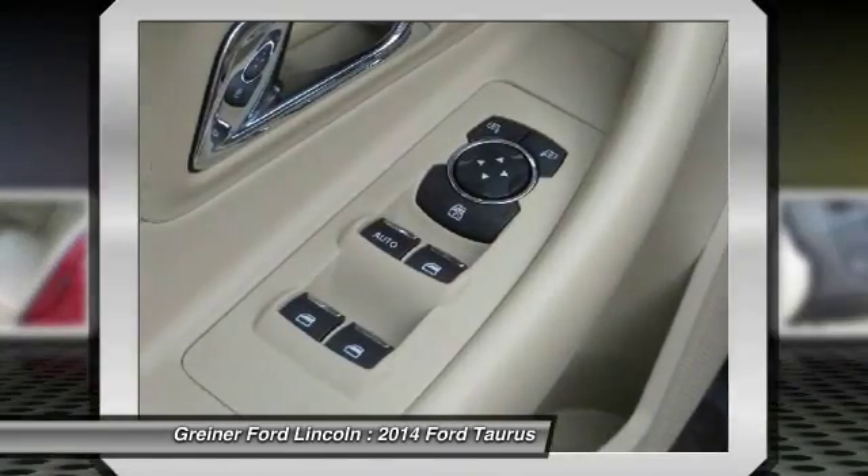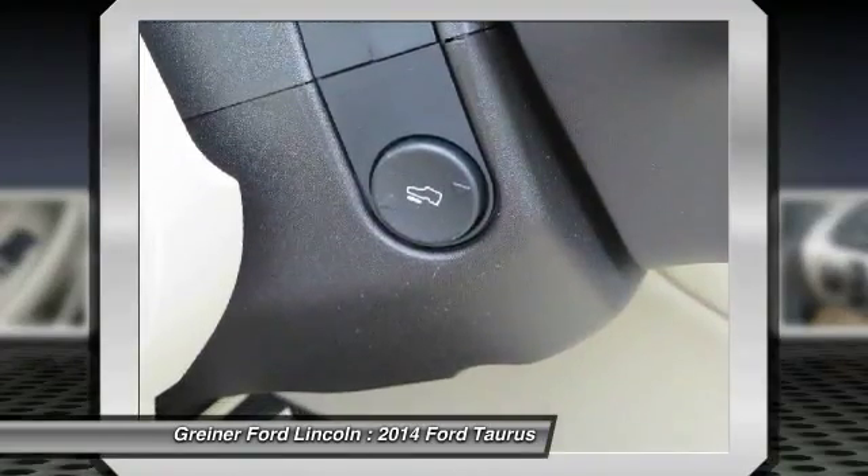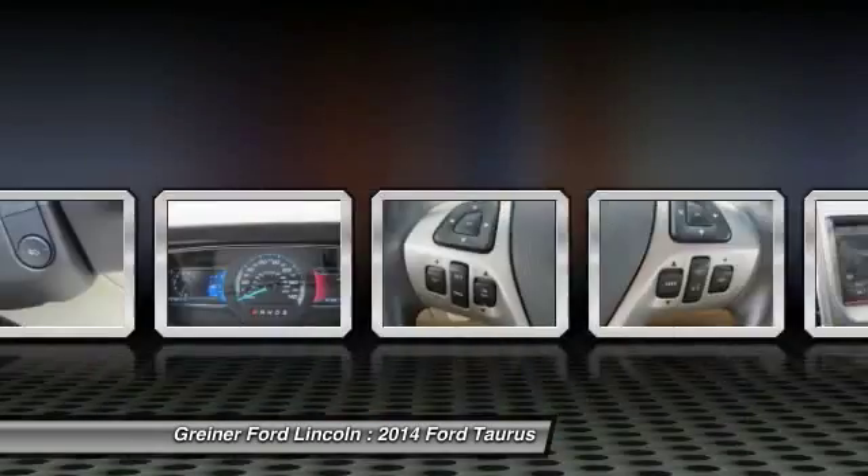One owner, four wheel disc brakes, rear window defroster. This beauty is sure to make you the talk of the neighborhood. So call or drop in for a test drive today.